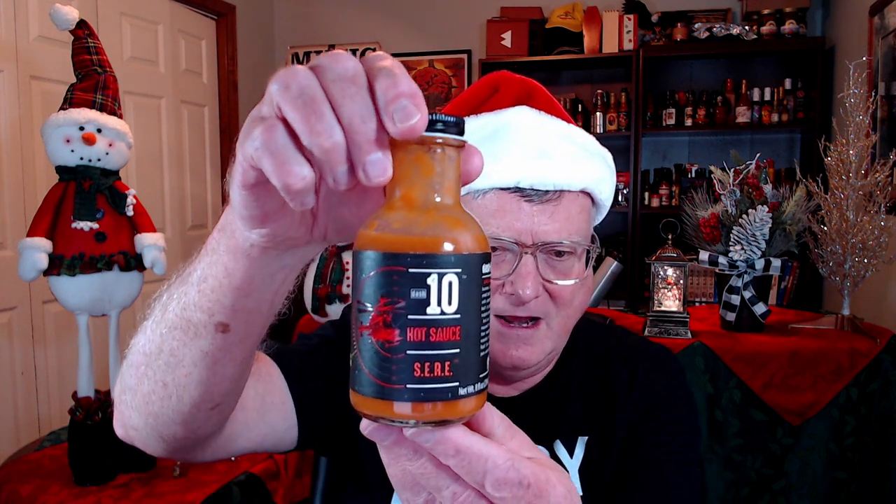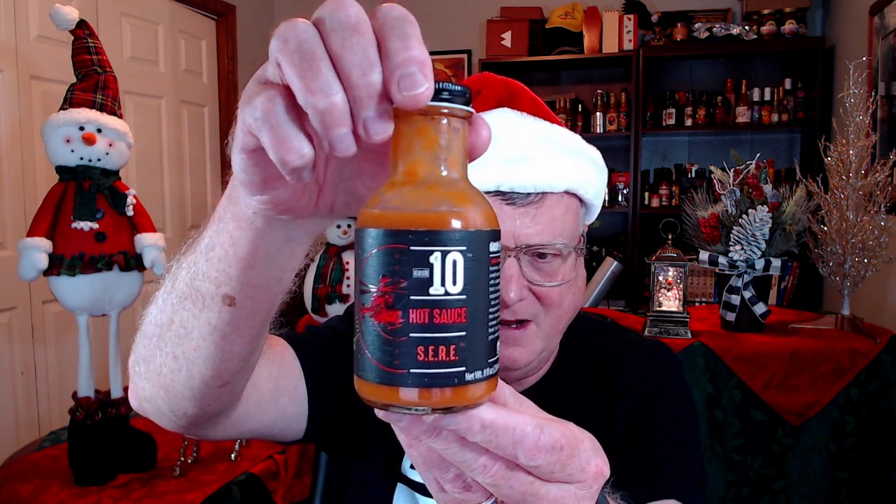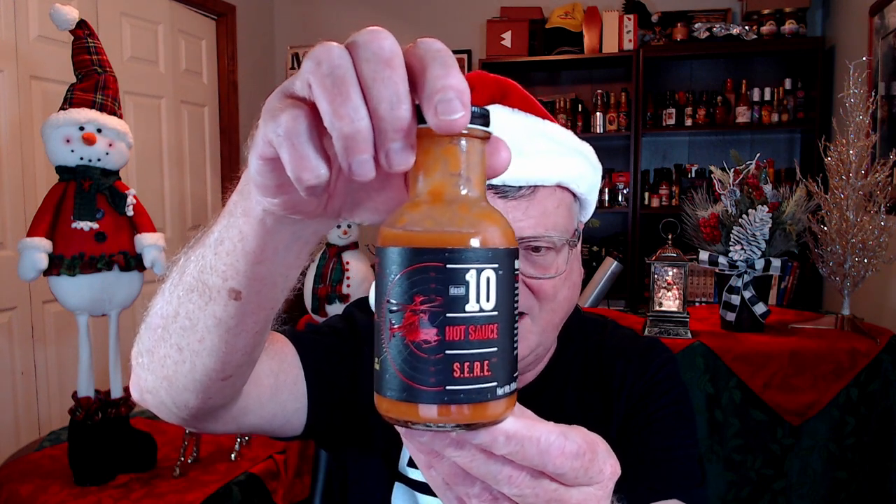This next company sent me all nine of their hot sauces, so they kept me pretty busy. This is a veteran-owned company located in Franklin, Tennessee — Dash 10. I really love this one: their SERE sauce. SERE training in the military teaches you how to Survive, Escape, Resist, and Evade. This is pretty hot — I enjoyed it on some pizza. It's got fermented reaper peppers, habanero peppers, and pineapple. Just super, super delicious.